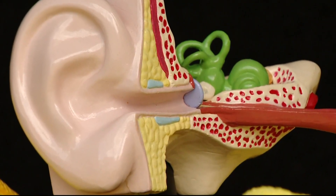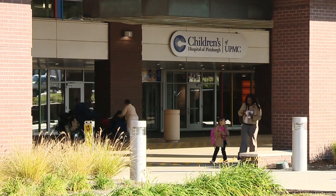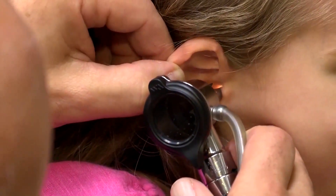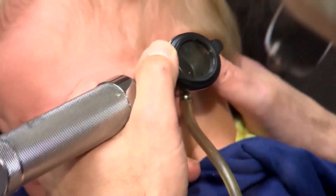Research to support tubes comes from an era before vaccines to prevent ear infections. Now, a study from the University of Pittsburgh shows that when it comes to preventing recurrent ear infections in kids six months to three years old, there's no difference between tubes and antibiotics.